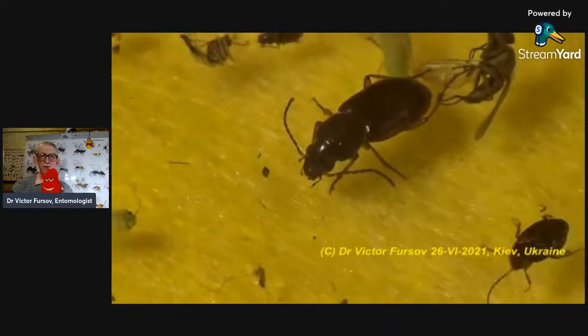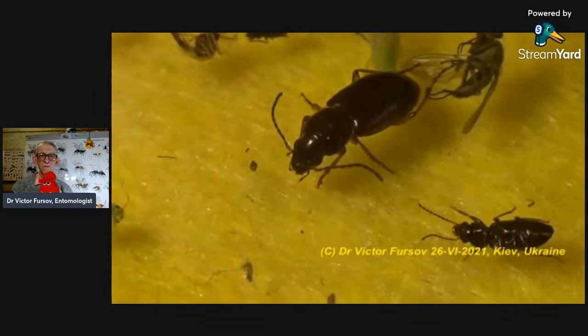Thank you, Dmitri, for your interest about Zophobos. We can repeat it again — I have only now a not very big culture of Zophobos, just a few beetles.